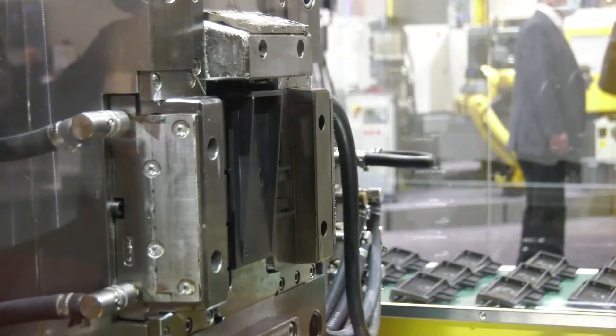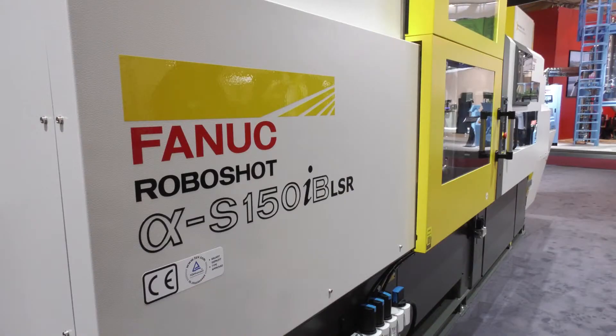Energy efficient? Very energy efficient. And that's becoming more prevalent from what we're seeing in the marketplace — energy costs are starting to rise significantly. The all-electric technology has to be considered as an energy-saving solution. The gap between hydraulic energy consumption and all-electric machines will grow and widen, so hopefully we can bring even more benefits to our customers' bottom line.